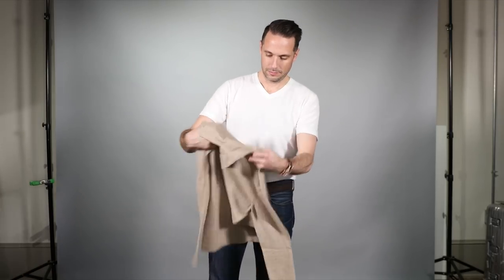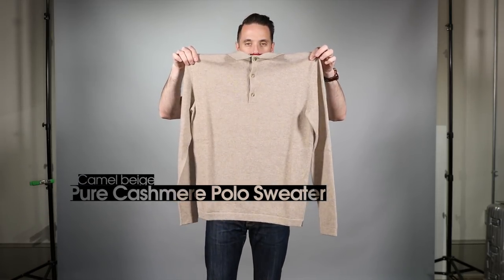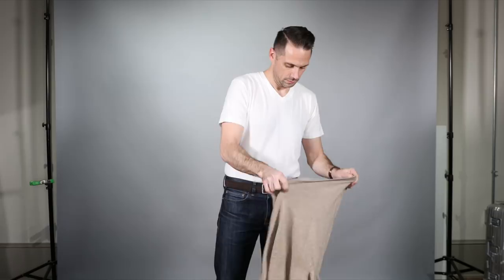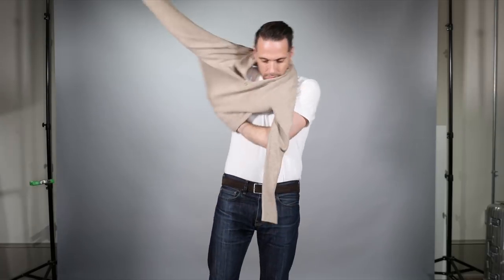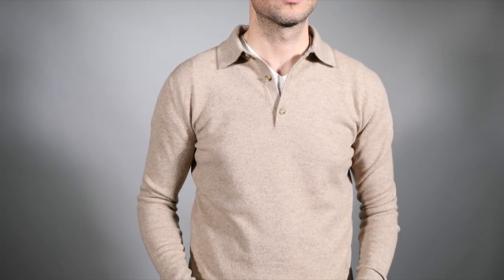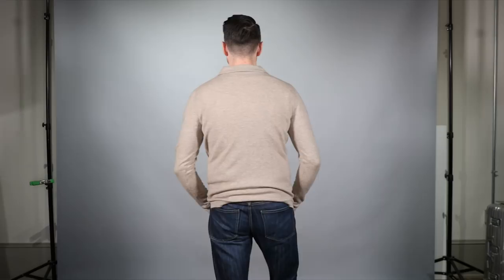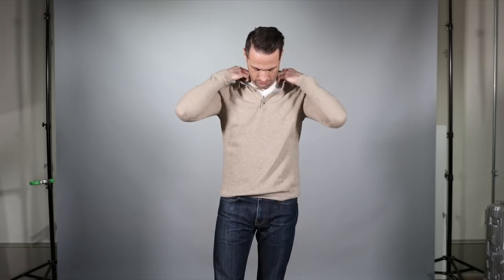Next up is their cashmere polo sweater in camel beige, size small. This is 100% cashmere, it has three buttons and long sleeves. It feels super soft — cashmere is really, really nice. I've been looking for a long sleeve polo in this specific color for a while. I love any shade of brown, and more and more I've been looking for pieces that fill out the casual side of my wardrobe — a grown-up casual, sophisticated and elegant. I think the fit is really great. The sleeves may stretch a little over time, and it makes it more comfortable if I'm going to wear a sport coat over it.